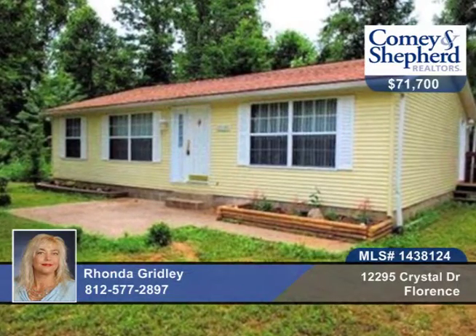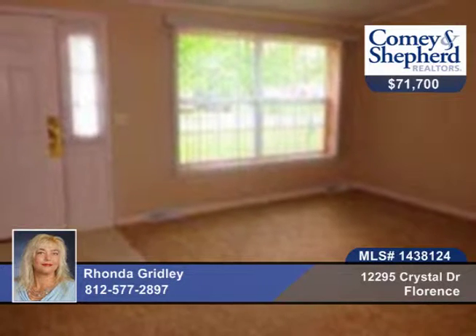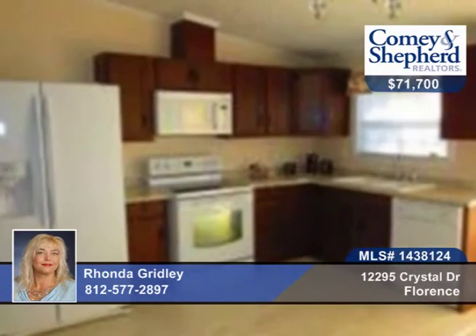Completely remodeled, this 3-bedroom, 2-bath manufactured home offers brand new items including electric fireplace, fixtures, carpet, ceramic tile and countertops. There's a new roof and a high efficiency heat pump with electric backup.